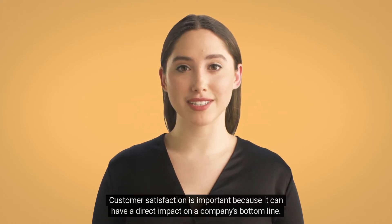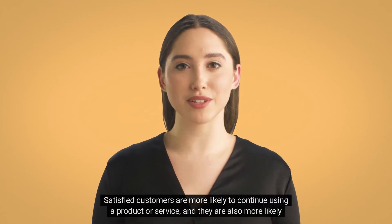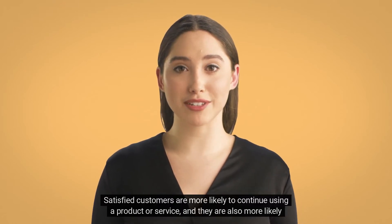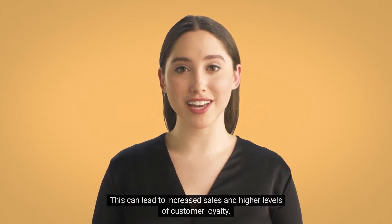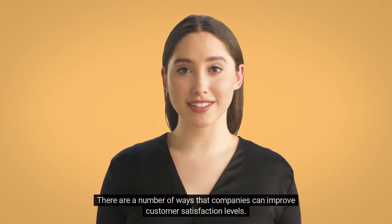Customer satisfaction is important because it can have a direct impact on a company's bottom line. Satisfied customers are more likely to continue using a product or service, and they are also more likely to recommend it to others. This can lead to increased sales and higher levels of customer loyalty.